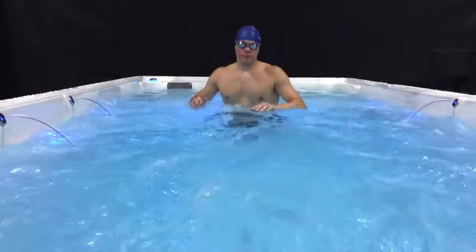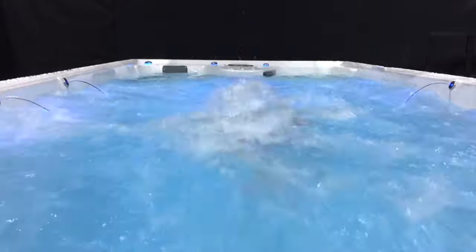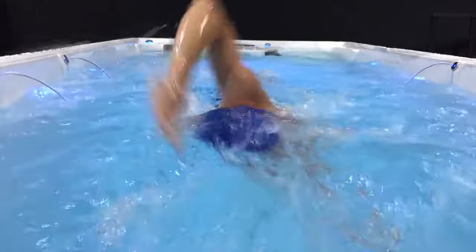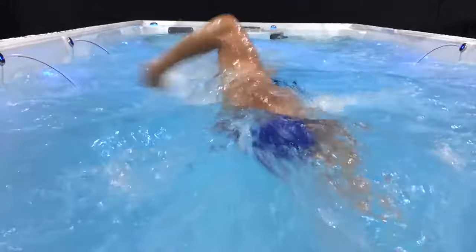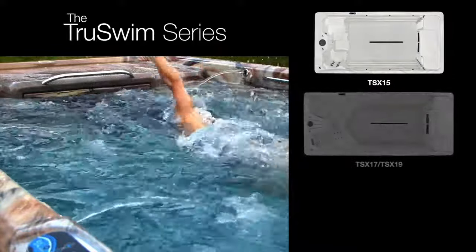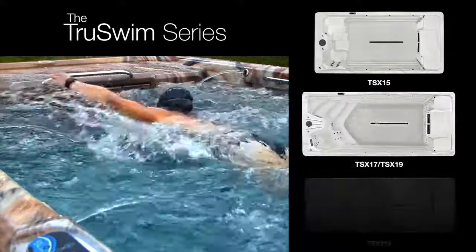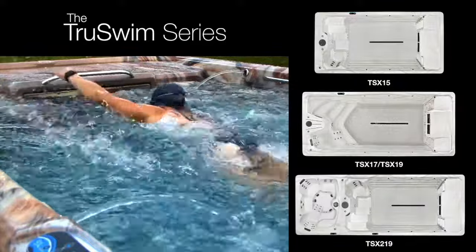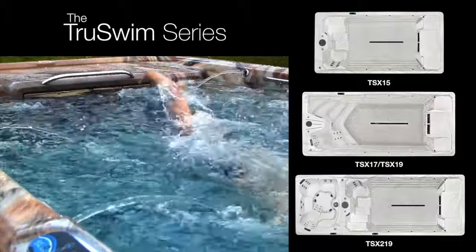Unrivaled in performance, these four True Swim TSX models will transform and improve your lifestyle with state-of-the-art fitness, hydrotherapy and relaxation. TruSwim's patented dual propulsion technology in a choice of 15-foot, 17-foot, 19-foot, and 19-foot dual-zone models offers a wide, powerful, balanced swim current for unrivaled aquatic performance.